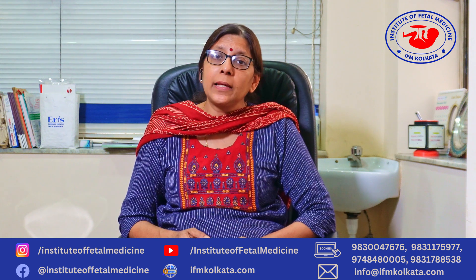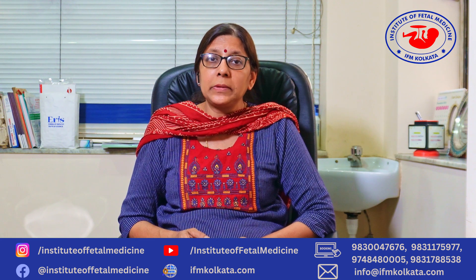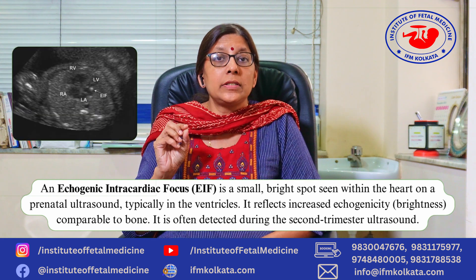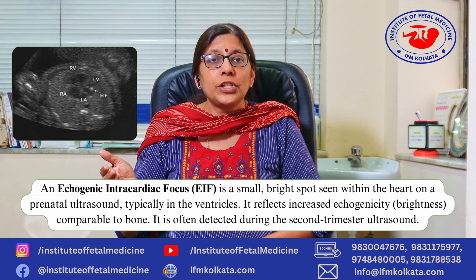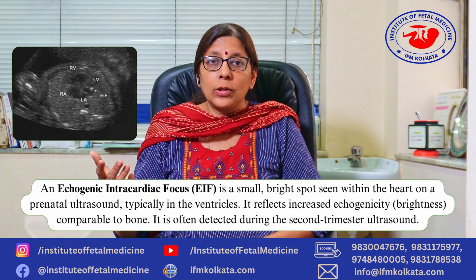A lot of times when women go for an ultrasound in the first trimester or in the second trimester anatomy scan, they are told that the baby's heart has a bright spot, which is commonly referred to as an echogenic intracardiac focus. And then all hell breaks loose and they all get very worried.